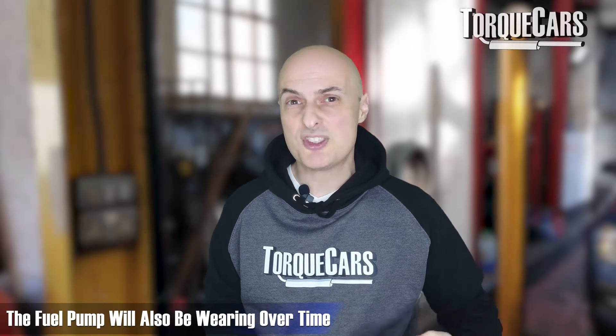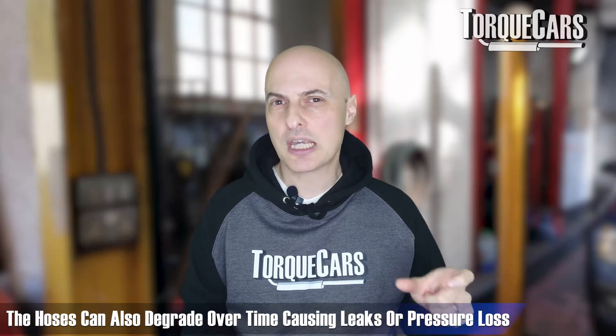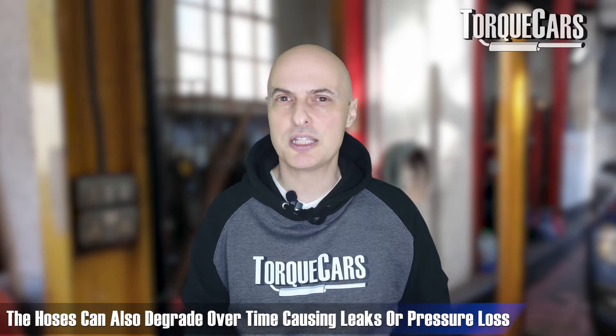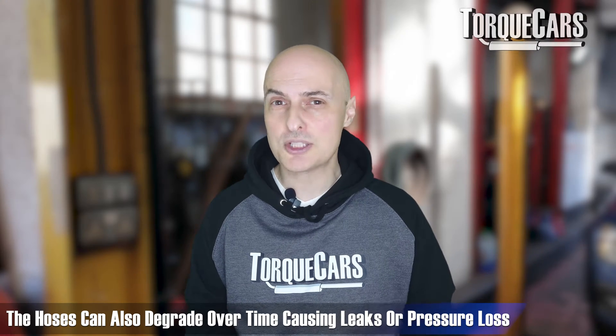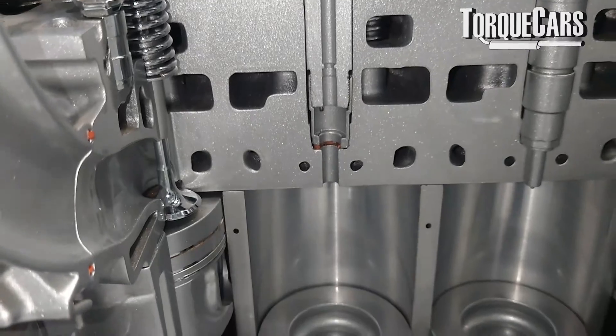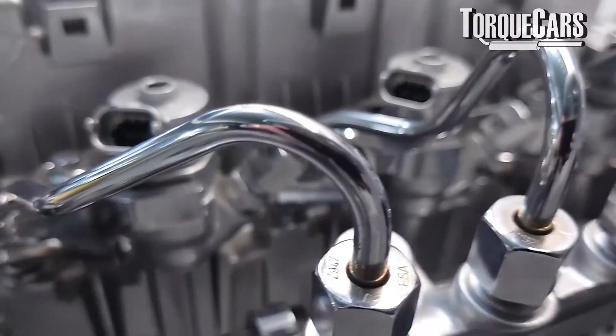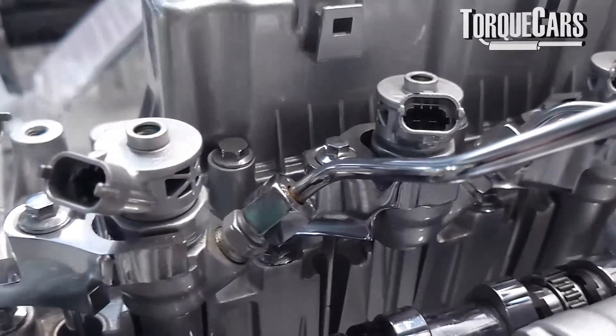The fuel pump that delivers fuel to the injectors also wears over time. Modern fuel systems operate at very high pressures, so the pump does a lot of work and its performance eventually declines. Even the hoses carrying fuel from the tank can degrade, leading to leaks or pressure loss. With direct injection engines, if you've got a slightly leaky injector on the high-pressure fuel rail, all the other injectors connected to that rail will also degrade in performance because pressure is being lost through that leak.